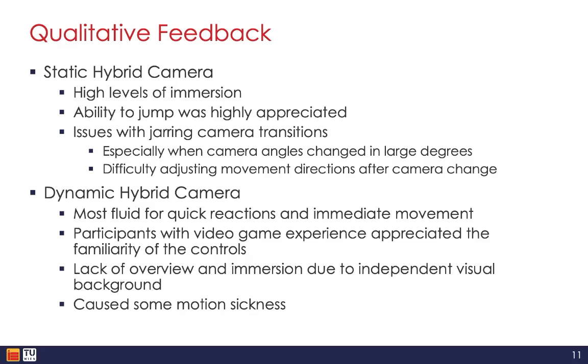The qualitative observations and feedback showed that for both techniques, the ability to naturally move, turn, jump, and fluidly switch between first-person and third-person views were seen as major advantages. Especially the ability to jump was greatly appreciated and intensely used by participants. Static hybrid camera was described as immersive, but participants were sometimes confused by the fixed viewpoints and jarring transitions between them, especially when camera angles changed by large degrees. Some participants also had trouble adjusting their movement directions after camera changes.